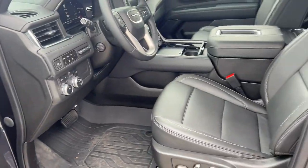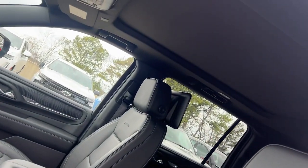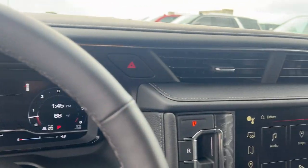Feel excited about what the road has in store when you're behind the wheel of this powerful Yukon XL. Treat yourself to a test drive today — our staff will toss you the keys and give you an outstanding customer experience.